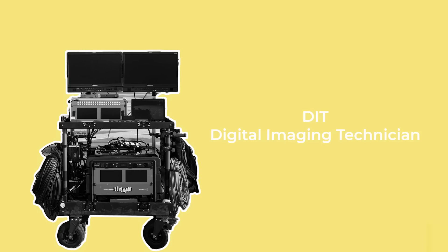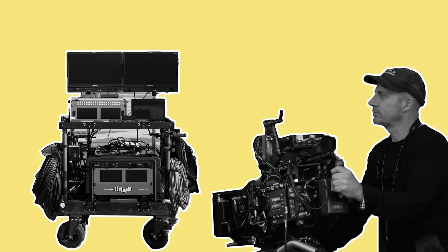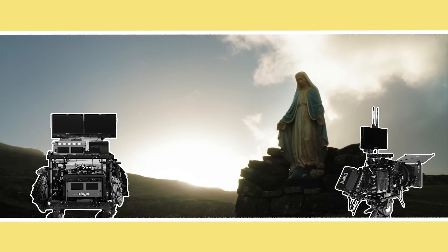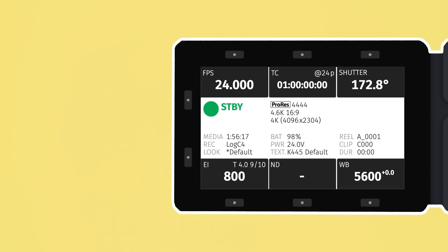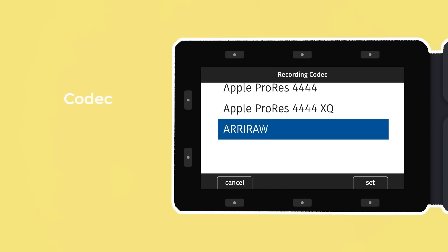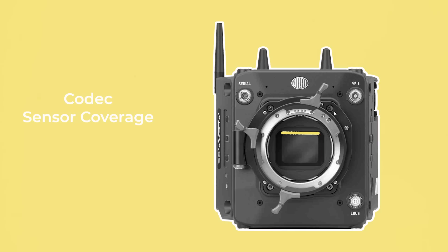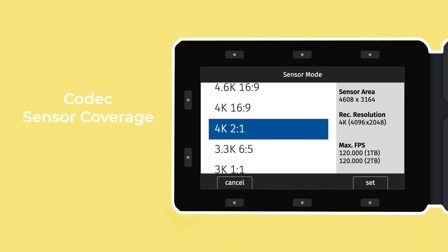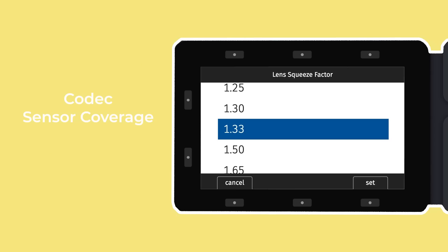On high-end productions this will be done by the DIT, or Digital Imaging Technician, under the direction of the DP. At the beginning of every shoot day or at regular intervals, the DIT will continue to check that the specs are correctly dialed in. They will start by setting the codec that the camera records in, such as ARRI RAW or ProRes. Next, they'll make sure the correct sensor coverage is chosen — for example, if using anamorphic lenses, a fuller, squarer coverage of the sensor may be desired and a de-squeeze factor applied.